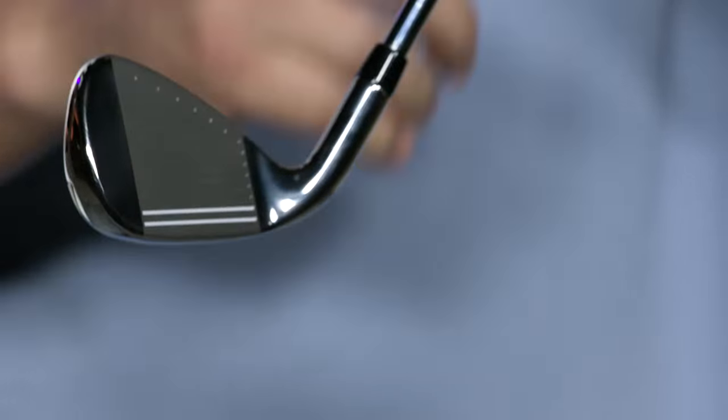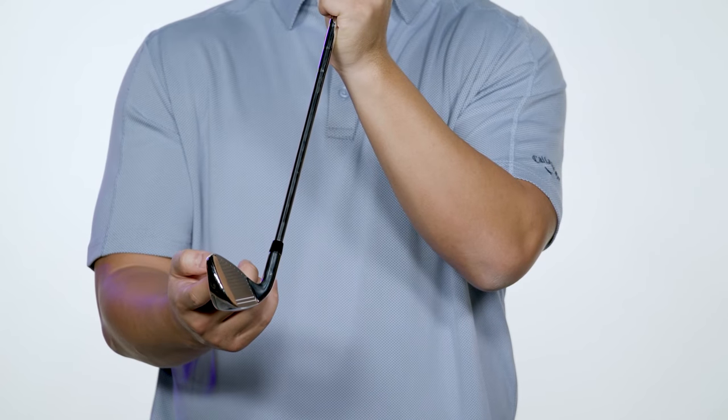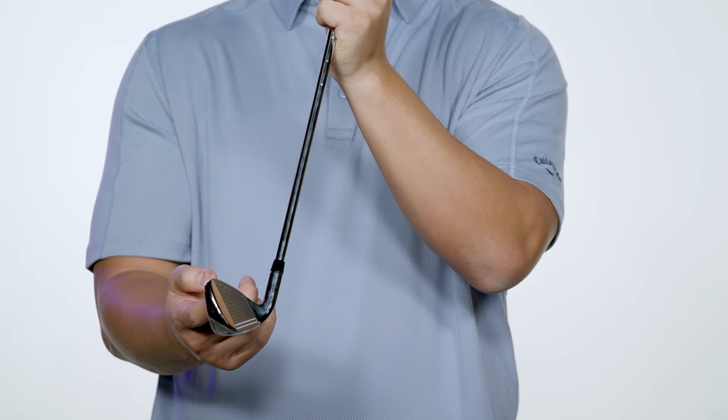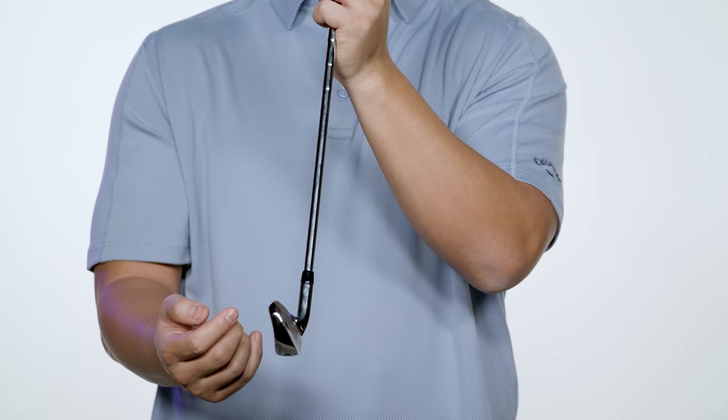The combination of the new flash face cup, tungsten energy core, and urethane microspheres creates a total performance package for amazing feeling shots that launch on a strong consistent flight and land softly on the green.